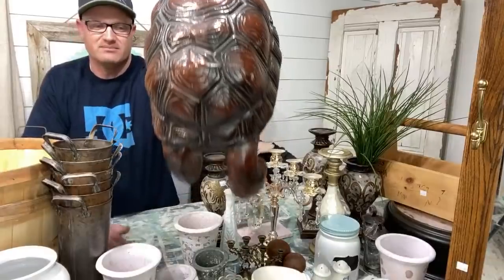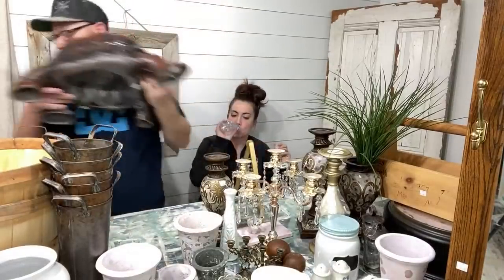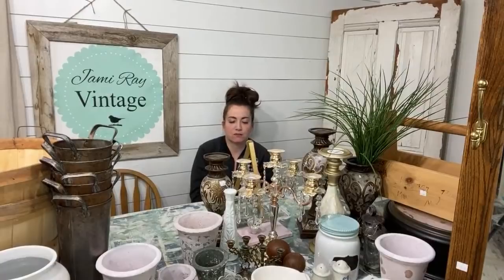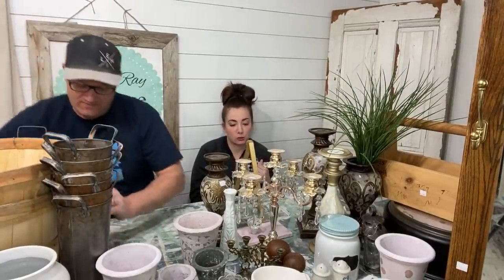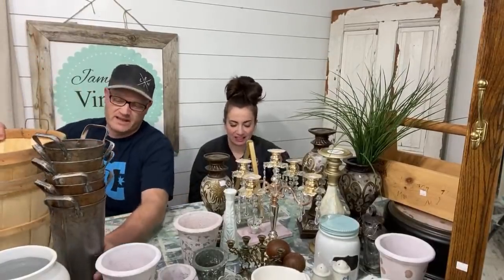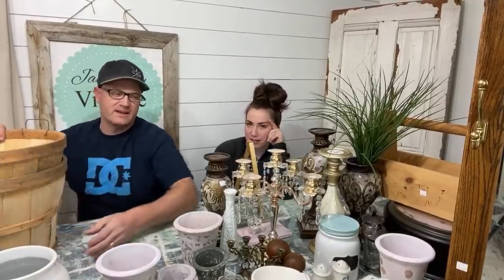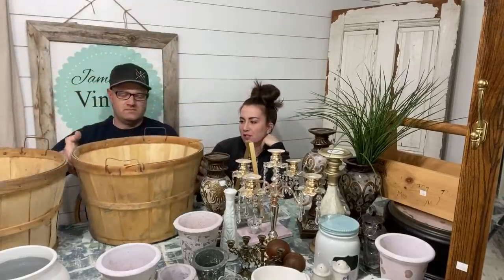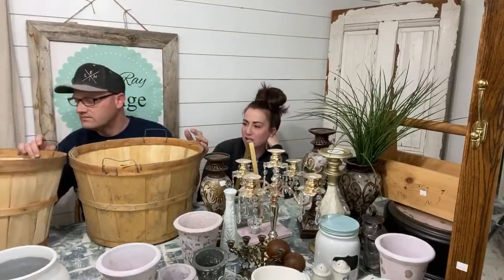We're moving more towards French farmhouse style. It's basically where we've always wanted to be — we can just be more particular now. After going to France and doing some researching, I've really been drawing those vibes out, but sometimes things are just plain old farmhouse, like these baskets.